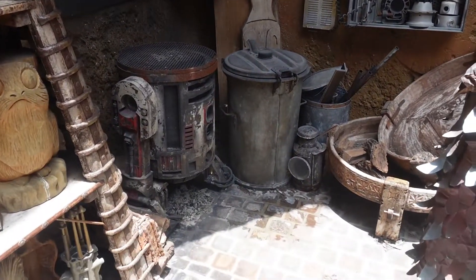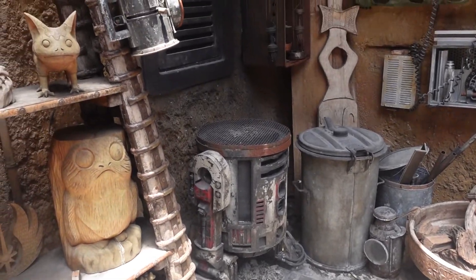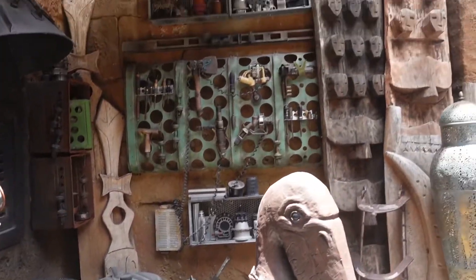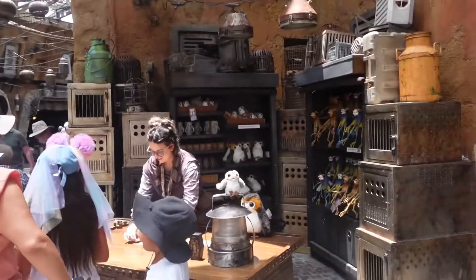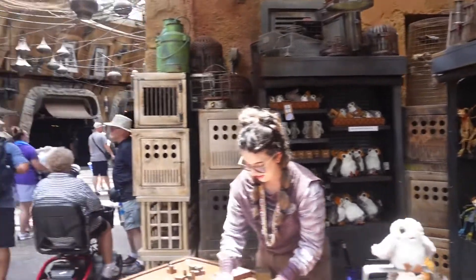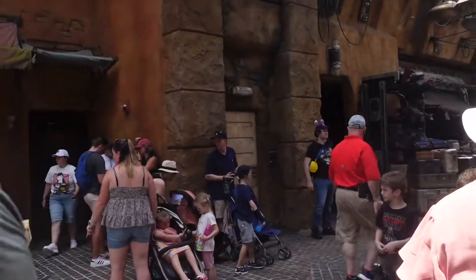Looks like an old R2 unit down there that hasn't got a head, being used as like a barbecue. Poor droid. Like I said, the detail in here is unbelievable. Buy yourself some little novel gifts. This is great, I love it.